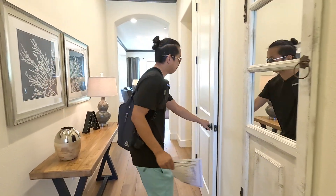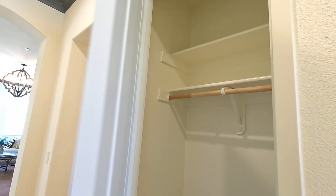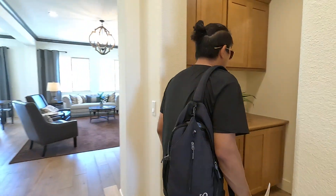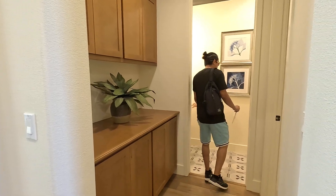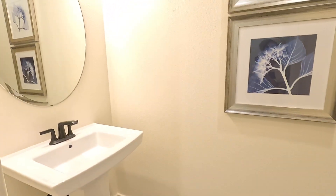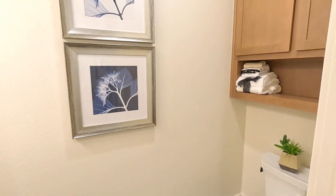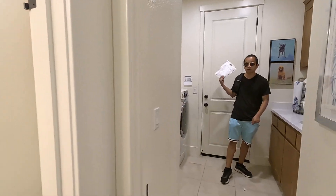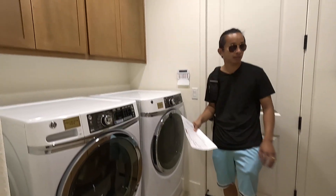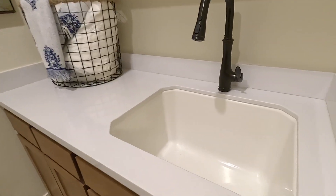As we walk in, it looks like we have a coat closet right here. Let's keep on walking — we've got the bathroom right here, a half bath right here in this corner. And then if we turn this way, we have the washer and dryer room on this side of the home, and the garage door right behind me. They do have a built-in sink in the washer and dryer room.